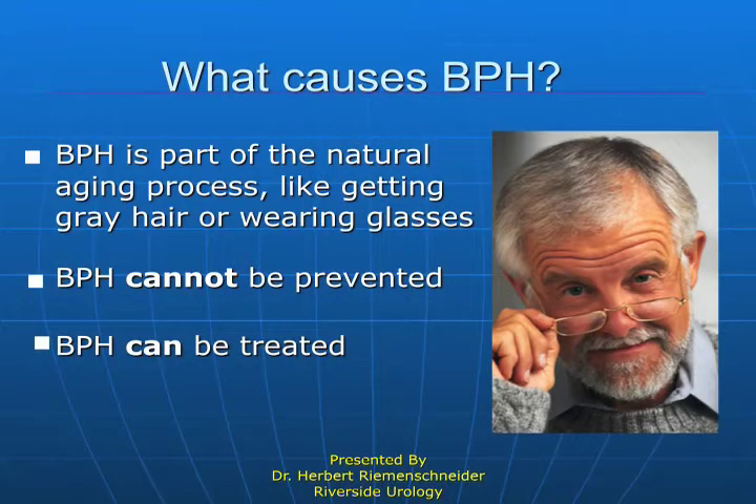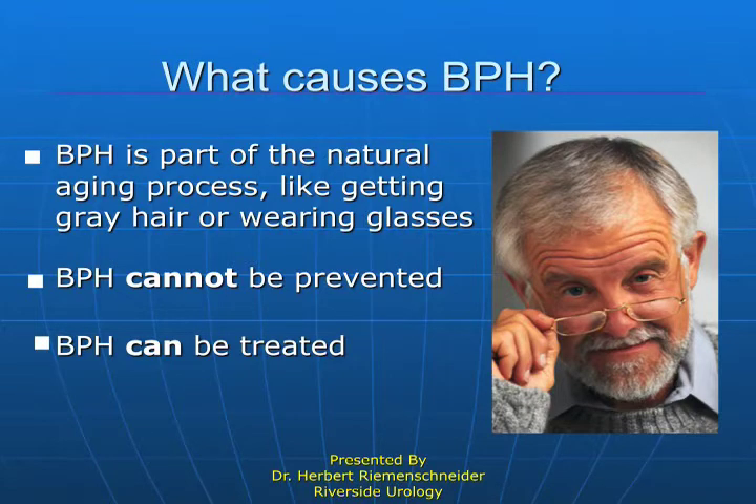What causes BPH? Testosterone has a lot to do with it. Benign enlargement of the prostate probably happens to every man, but somewhere in the vicinity of 35 to 50 percent of men will become symptomatic and require some type of intervention.